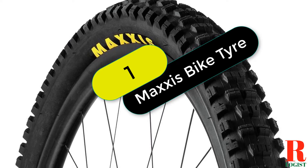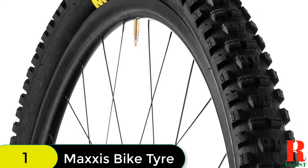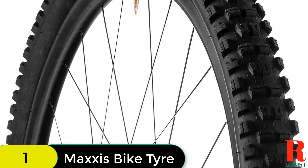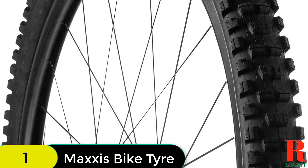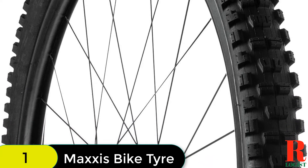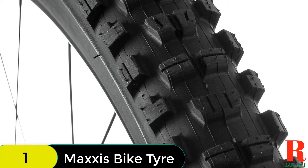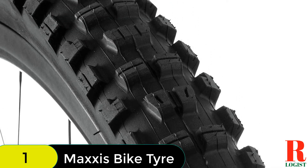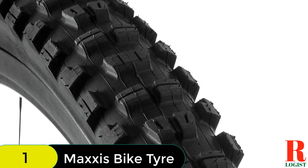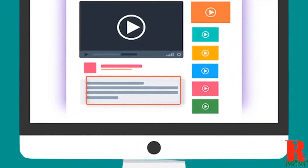Starting at number 1 on our list, we have the Maxxis Minion DHR2 DH Folding 3C Max Grip TR Tire. The Maxxis Minion DHR2 is a 29x2.40 WT 60 TPI Folding 3C Max Grip TR Tire that is perfect for downhill riding. This tire has a max grip compound that provides exceptional grip and traction on all terrain, making it the perfect choice for riders who want the best performance possible. Check out the description for more information about this product and the latest price.